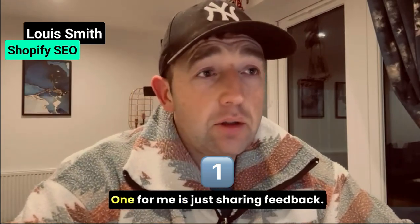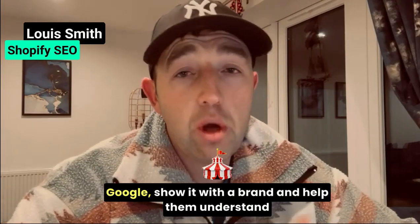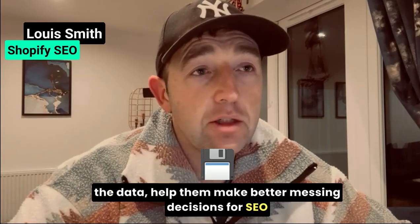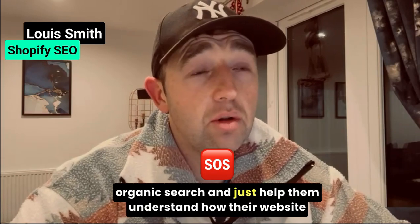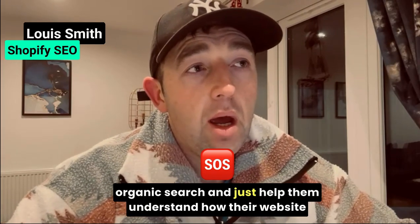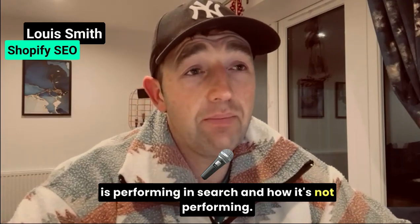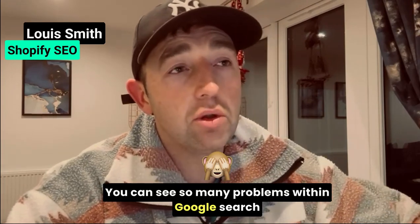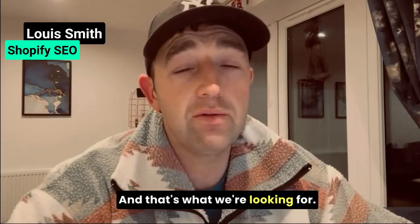Another one for me is sharing feedback — reason six. You can export that data, do an audit of Google, share it with a brand, and help them understand the data. Help them make better marketing decisions for SEO and organic search. You can see so many problems within Google Search Console, and you can see opportunities as well. That's what we're looking for at the end of the day.